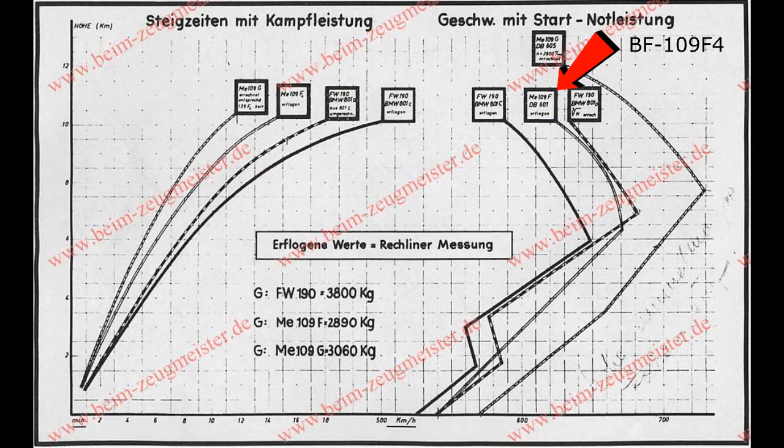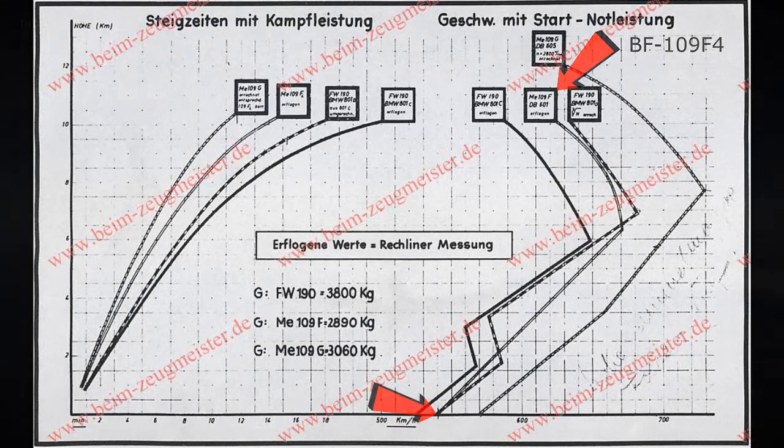The first thing we're going to test is the aircraft's top speed. As you can see in this German chart depicting the BF-109 F4's performance in both climb and top speed using full emergency power, the BF-109's top speed was around 670 kilometers per hour at around 6,100 meters. The top speed at sea level was around 635 to 640 kilometers per hour.